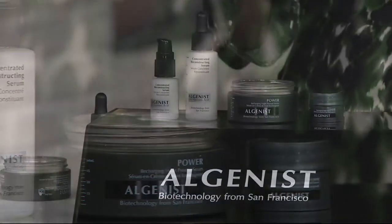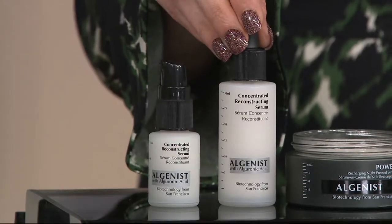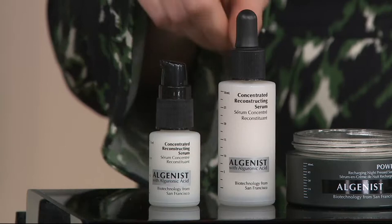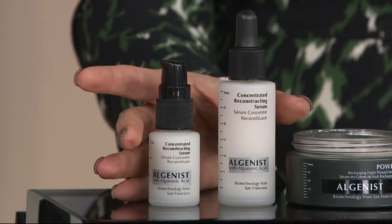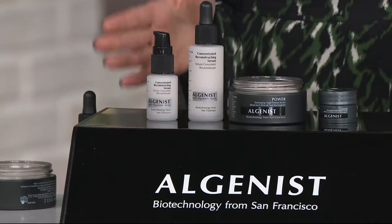Let me show you quickly what you're going to get. Starting right here — this is the Algenist Concentrated Restructuring Serum. This serum is the powerhouse; this is the one that put Algenist on the map, and on its own it's $95. You're getting the big one and the smaller travel one. The smaller one is $54. So we've already got $95 and $54 right here, already way more than the cost of this kit.